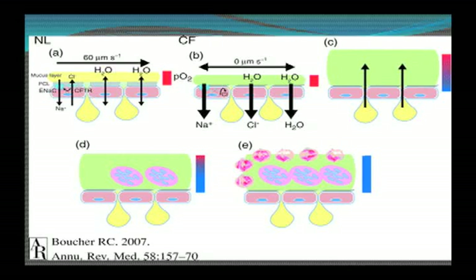This is a schematic showing the normal respiratory epithelium compared to CF, where the mucus layer — the green material — is much thicker and eventually taken over by bacteria.